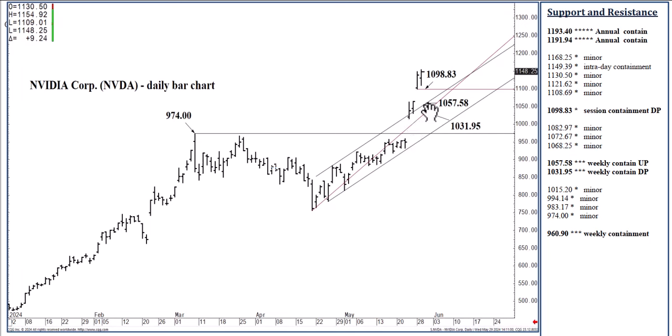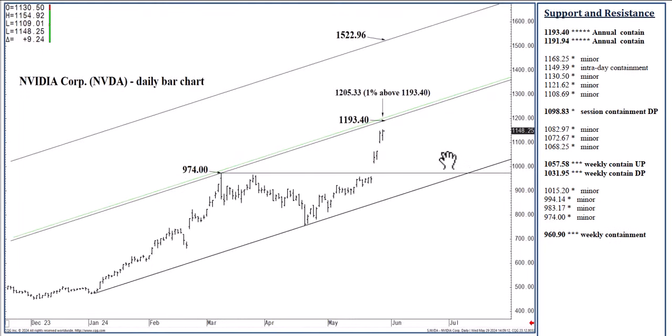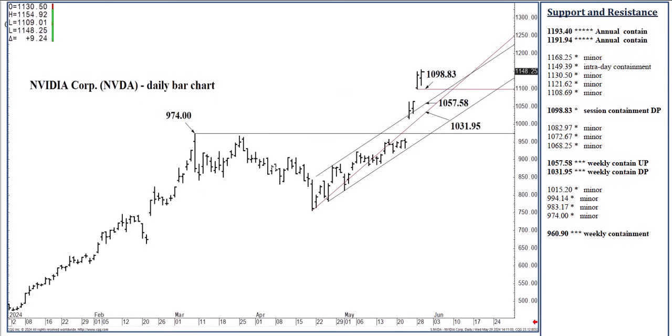You can see that these are both climbing and narrowing as we move through time. Every time we put out a new high, this red line gets recalibrated — that is the way the one-third speed lines are constructed. Once we test 1193.40 and begin to fall away, that speed line will remain the same speed line through time. So really what I'm saying is: if we close below 1098.83, expect within a day or two the market to fall into this zone of support — 1031.95 to 1057.58 — able to contain selling through next week.